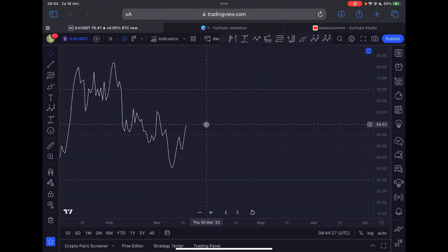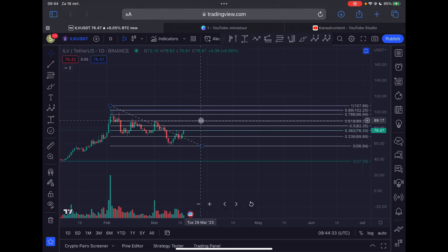The RSI is currently sitting at 54 on the daily timeframe, so there's a lot of room to grow higher in price. That is also what I expect.